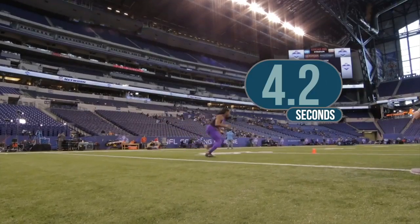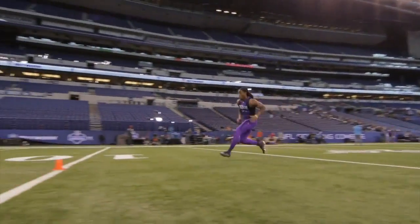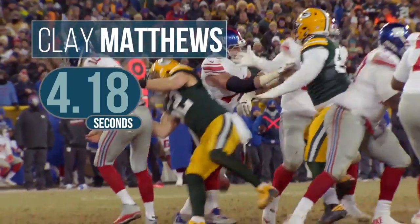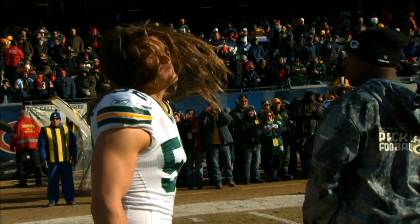4.2 is considered a great time for a defensive back, but in 2009, Clay Matthews ran a 4.18 as a linebacker, and his hair crossed the finish line only moments later.